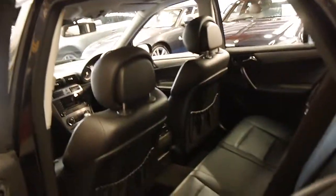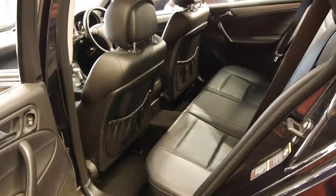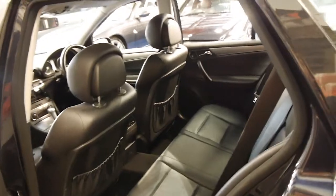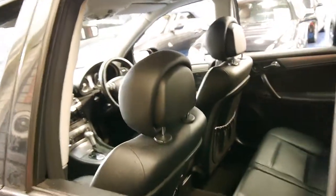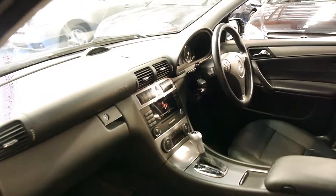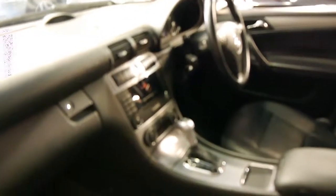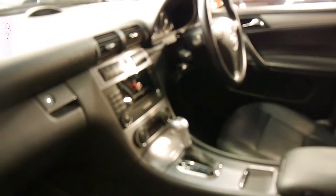The tanzanite blue is easily my favourite Mercedes-Benz colour. It looks almost black — it's a very, very dark blue and it's metallic as well. Being a sport, it's got all the chrome work. This one's also got the automatic Tiptronic gearbox and dual zone climate control.